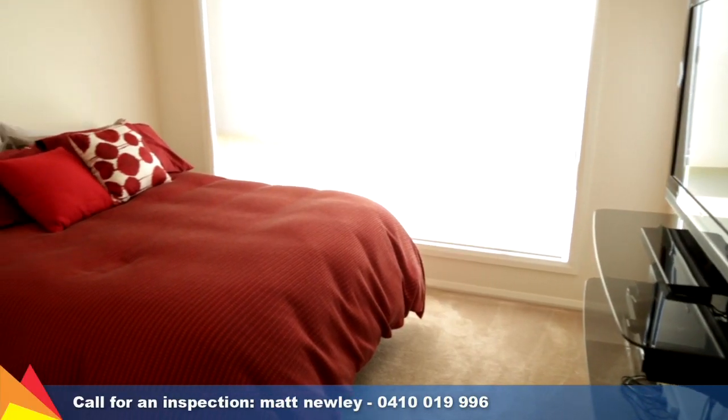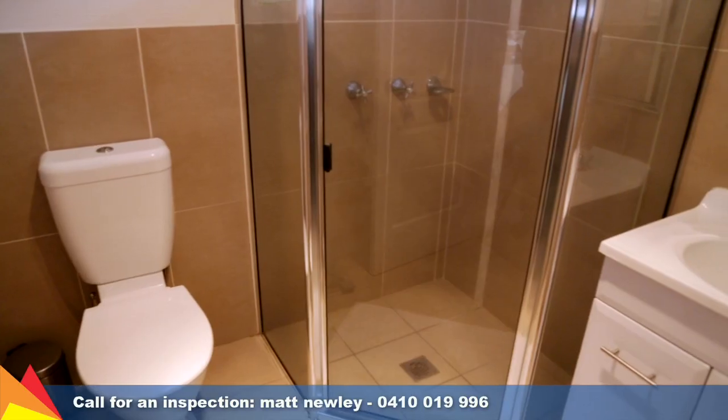There are three bedrooms all with built in robes. The main bedroom with an ensuite.